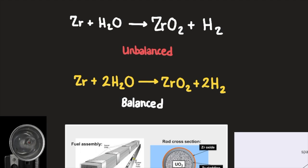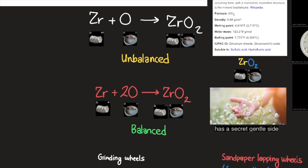Here we have zirconium. Zirconium plus water creates zirconium oxide — zirconium dioxide specifically — and hydrogen gas. Here are the unbalanced and balanced formulas.